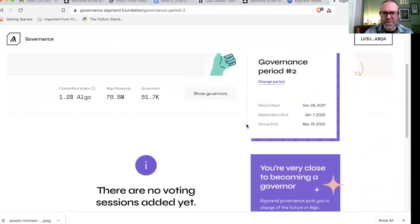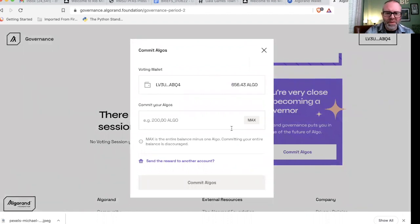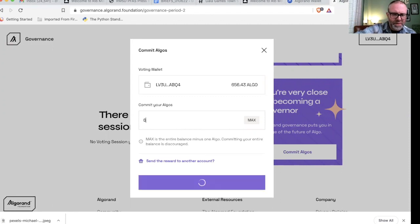Now I'm going to go down to commit algo. At the very bottom of the page there's a purple box that says you're very close to becoming a governor. There's a max option, and if I hit max, it's going to put the entire balance in there minus one algo — they've built a one algo buffer. I actually like to keep a much bigger buffer because this is an experimental channel where I'm always trying out new platforms. So I want to make sure I have at least a little algo to play with. Last time I did 600 algo, and this time I'm going to do 625.